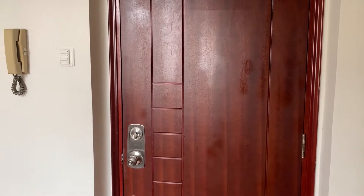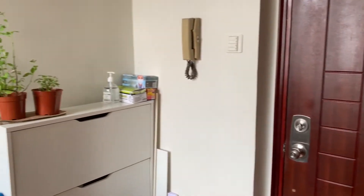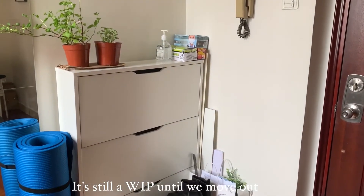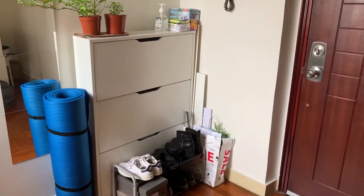Here is the entrance, and right beside the entrance is our little shoe corner. It's a little bit messy.